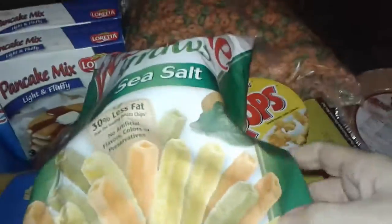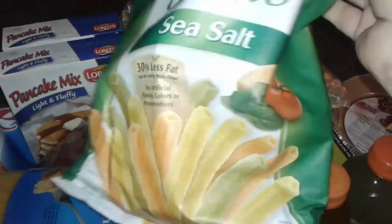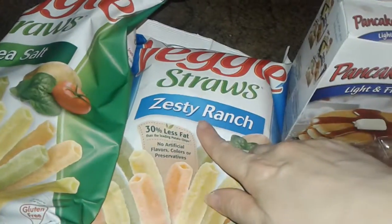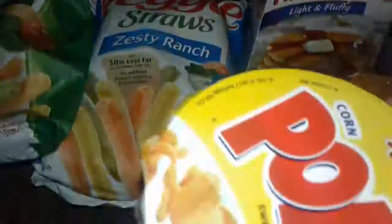The very first thing I got free was these veggie straws snacks — this is the sea salt flavor. I never tried these before; a lot of people haul these but I wanted to try them and see if they're good. And then I got the veggie straws zesty ranch, the big bag — I got three of these for free.